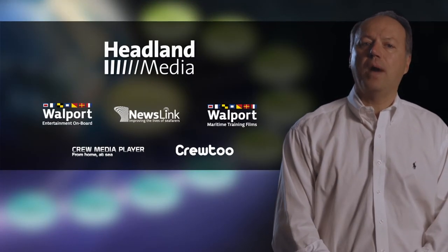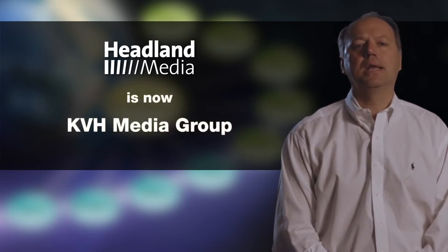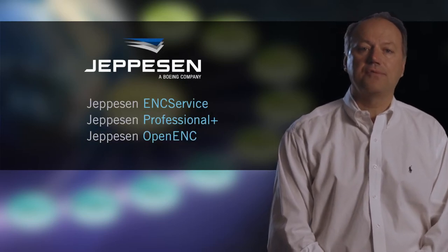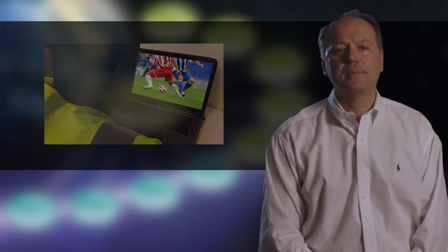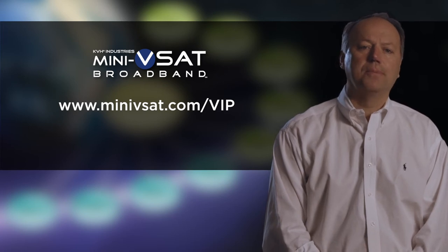KVH just acquired Headland Media, and we'll be transmitting their premiere maritime content and top Hollywood movies. We're also partnering with Jeppesen to deliver their entire ENC chart database for ECDIS systems through our service. Since this uses a separate data stream, our new end-to-end solutions empower you to deliver the bandwidth your operations demand, keep your crew happy, and manage your budget all at the same time. Check out our new microsite for the details on KVH's new mini-VSAT broadband.